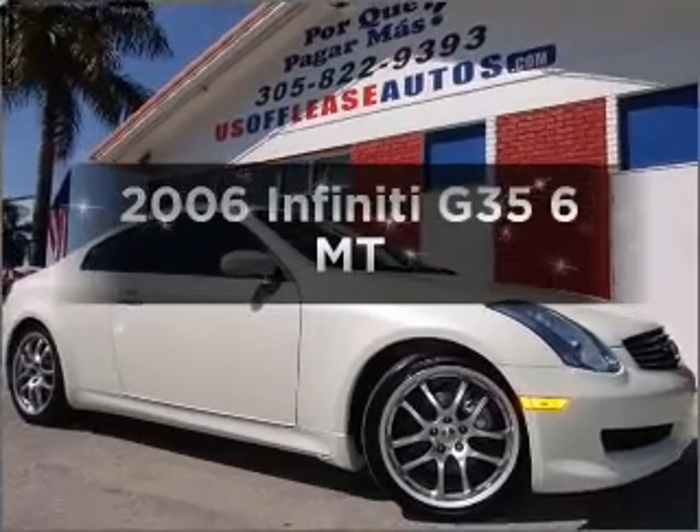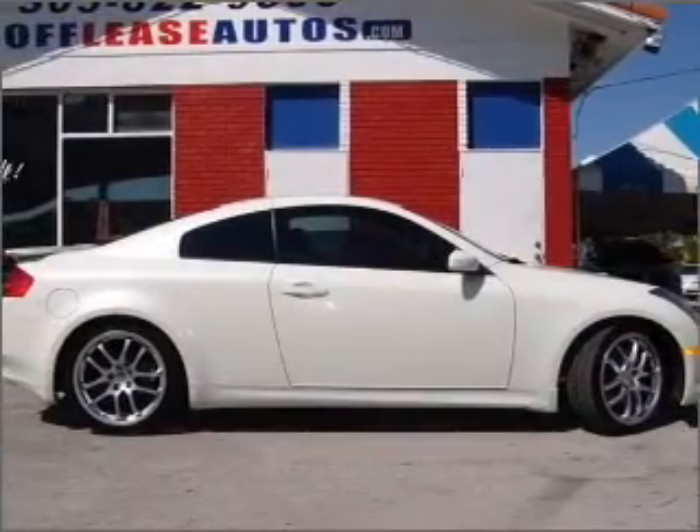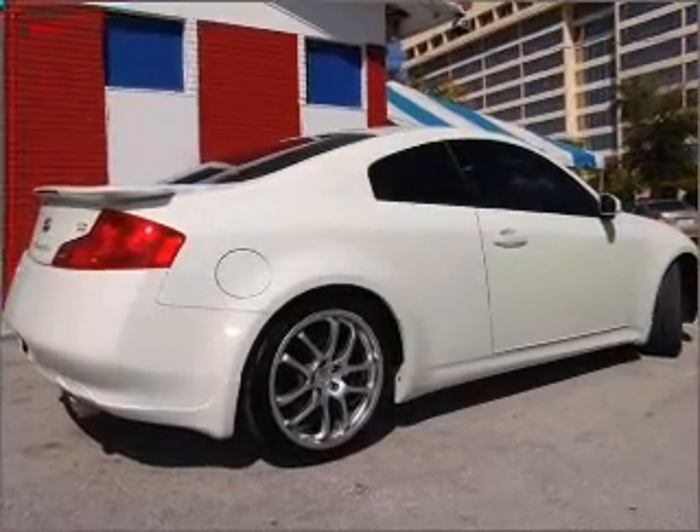Presenting the 2006 Infiniti G35. Travel the roads in style and comfort in this great vehicle, with a solid 6-cylinder engine that gives you more control with its manual transmission.